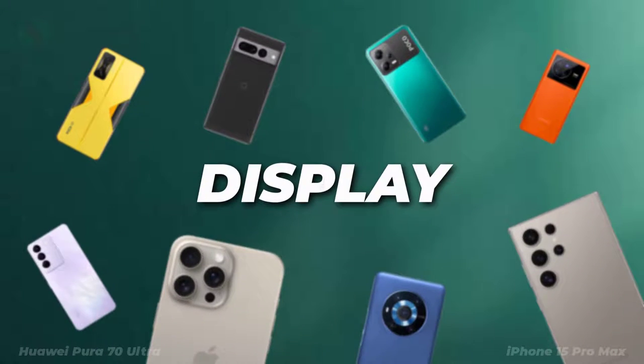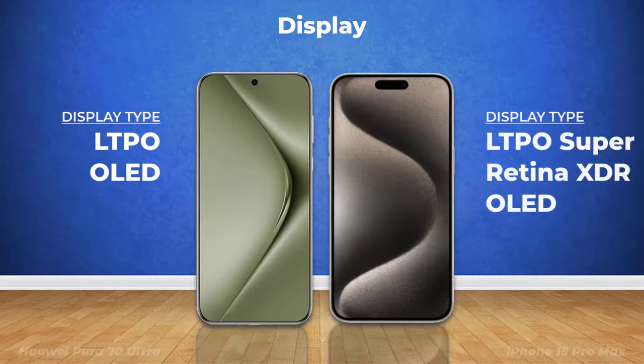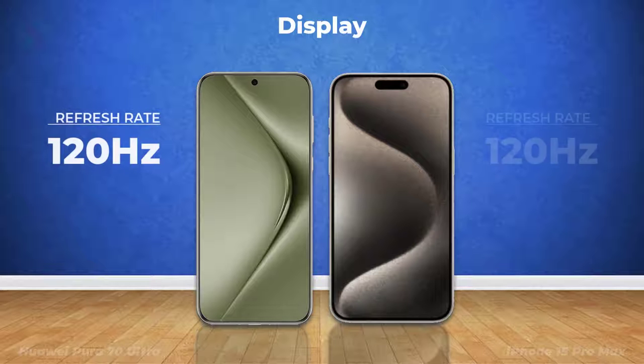Let's see the display features. Display type. Refresh rate.